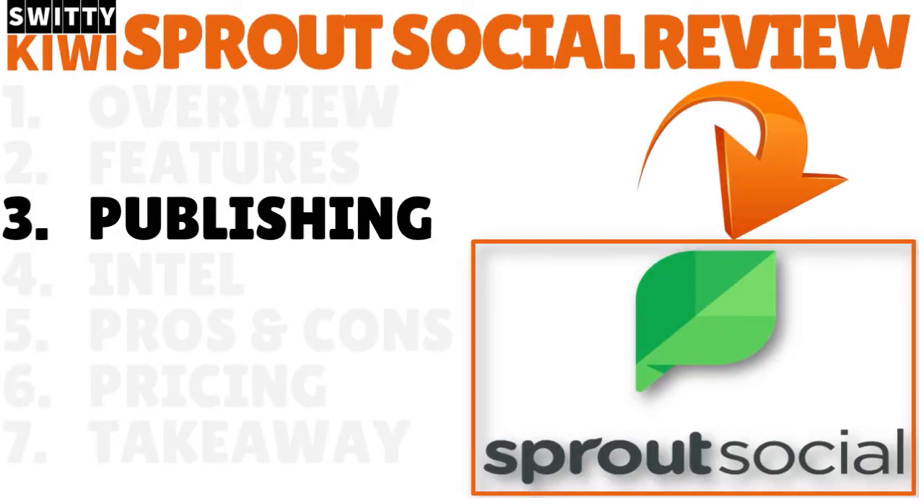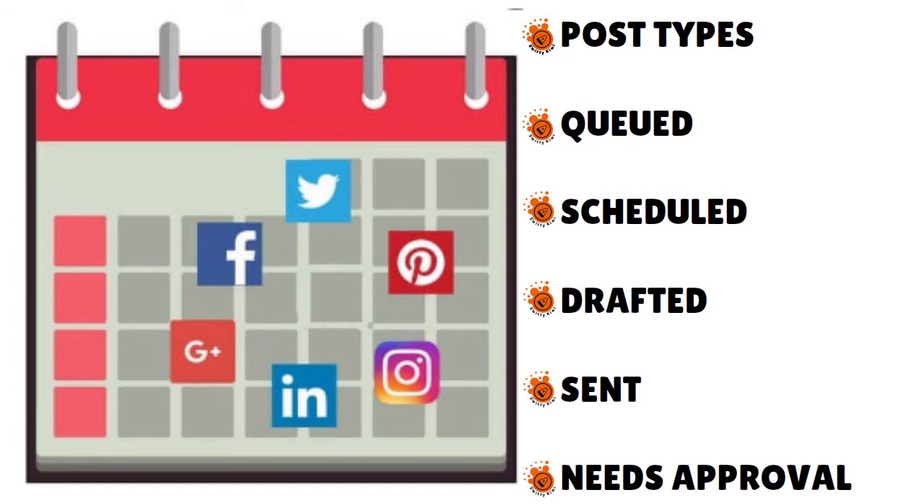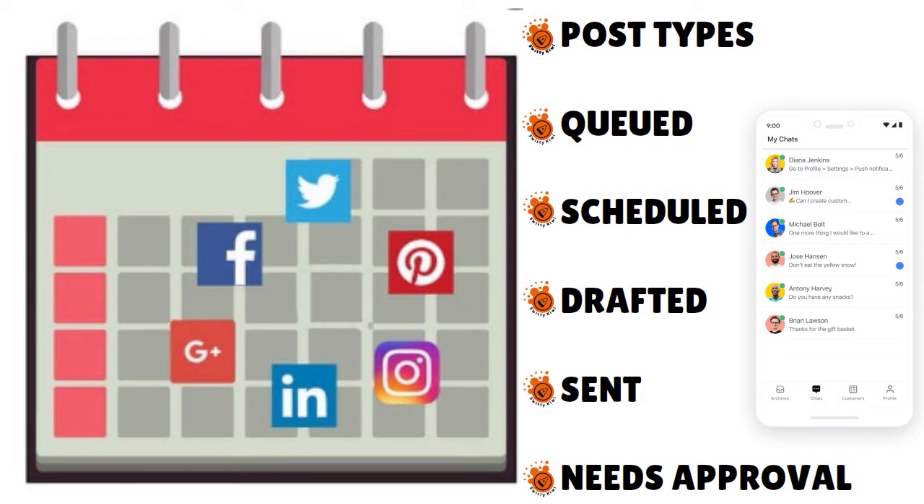I want to talk to you about Sprout Social publishing. The publishing tool is very sophisticated and is broken up into 12 different sections, starting with a social media calendar. Here you can view scheduled posts in weekly and monthly formats. It is user-friendly — additional filters allow you to narrow your view down to specific social media profiles, and you can filter by post types: queued, scheduled, drafted, sent, or needs approval. You can also view the calendar by tags. A list view is also available, and there is a volume chart that showcases the number of posts you have scheduled for the next two weeks.